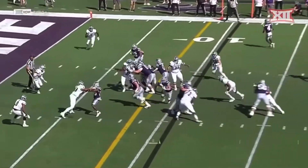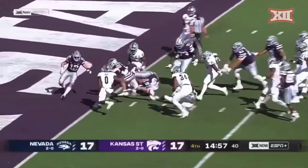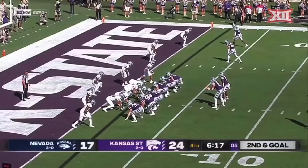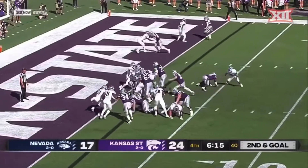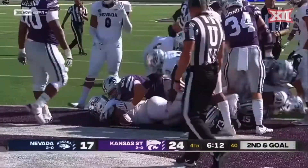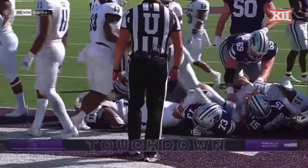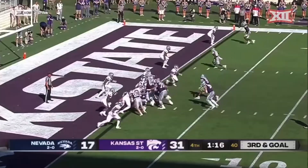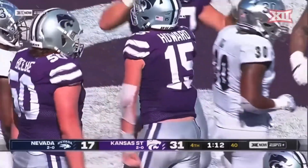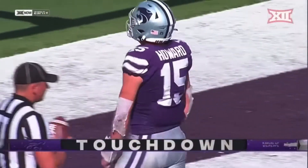First down Kansas State inside the red zone, Vaughn zigzagging his way in for six. That was one heck of a run, man. Jakardia right into the game — he's going to be a decoy here for Will Howard, and he is in, touchdown Howard over the book. Jakardia right flanks Howard — it will be Howard looking for number two, and he is in. Kansas State with an exclamation.